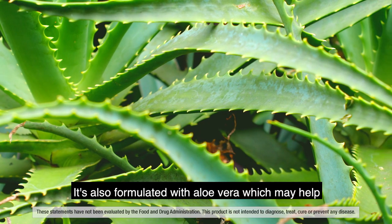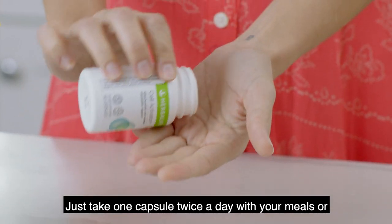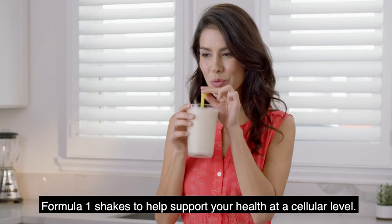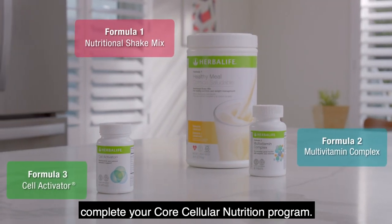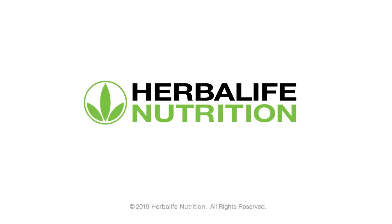It's also formulated with aloe vera, which may help support the body's absorption of micronutrients. Just take one capsule twice a day with your meals, or Formula 1 shakes, to help support your health at a cellular level. Take with Formula 2 Multivitamin Complex to complete your core cellular nutrition program.